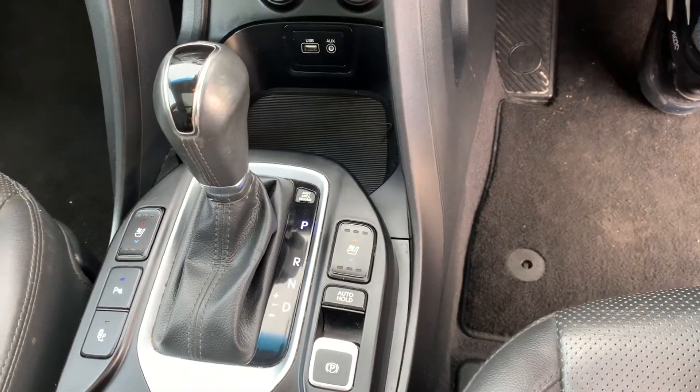You've also got DAB radio, USB, aux, 12-volt sockets down there as well. Heated and cooled seats for the driver's side and for the front passenger as well. Lovely opening panoramic roof — and back she goes.